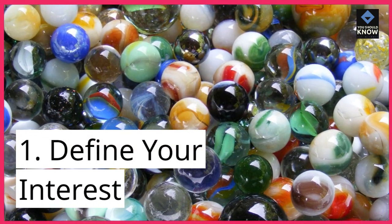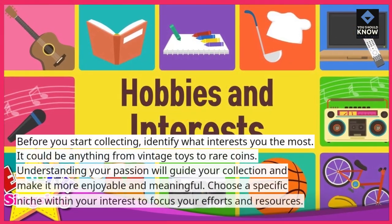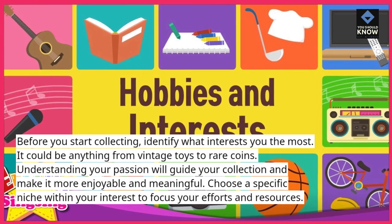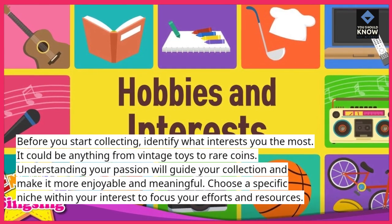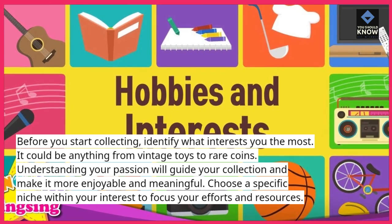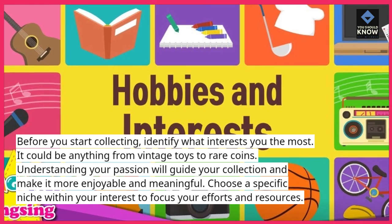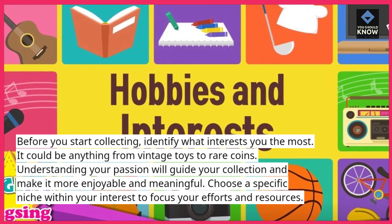1. Define your interest. Before you start collecting, identify what interests you the most. It could be anything from vintage toys to rare coins. Understanding your passion will guide your collection and make it more enjoyable and meaningful. Choose a specific niche within your interest to focus your efforts and resources.